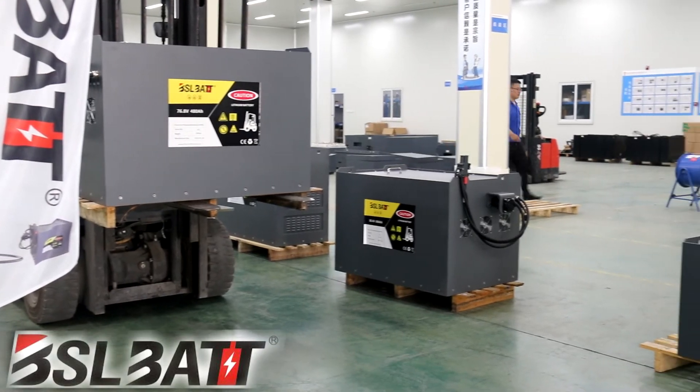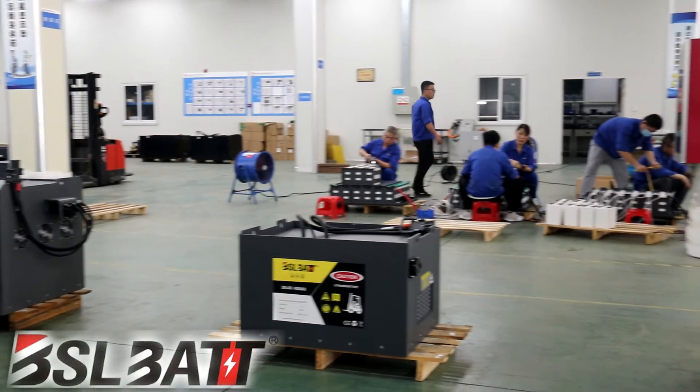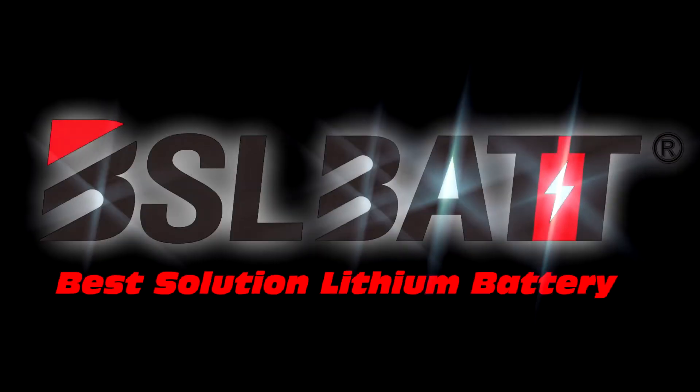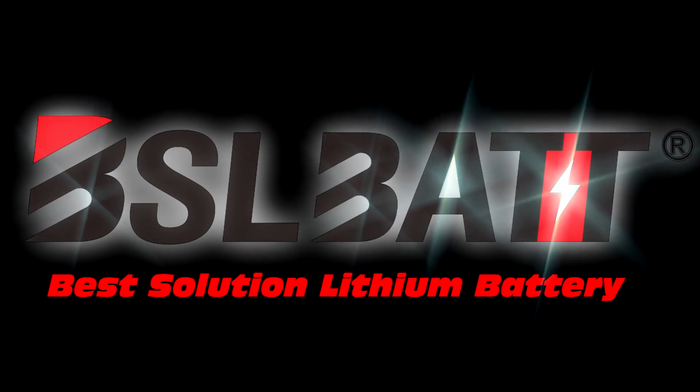Our main cell models are 3.2 volts, 115 amp-hours, 165 amp-hours, 200 amp-hours, and 252 amp-hours. Whether you're a small factory or have multiple warehouses, the return on investment of switching from lead-acid to lithium batteries is the best solution.